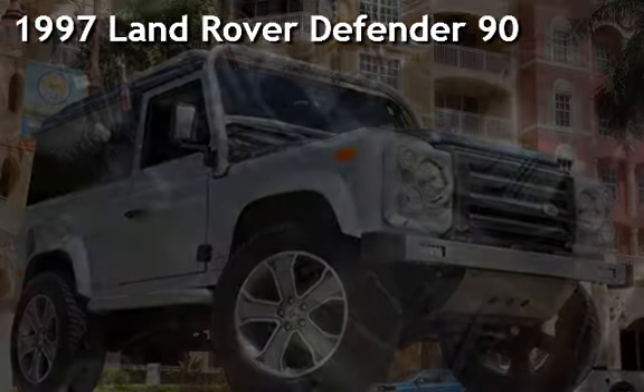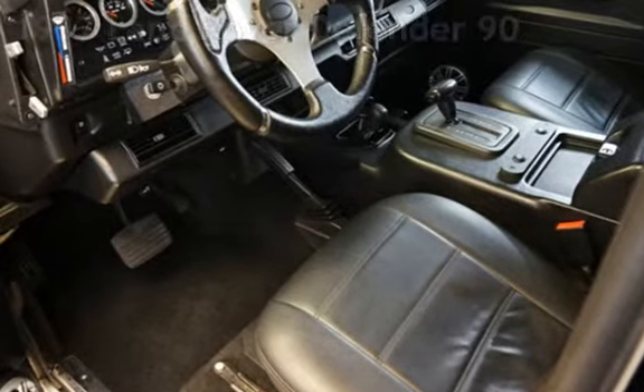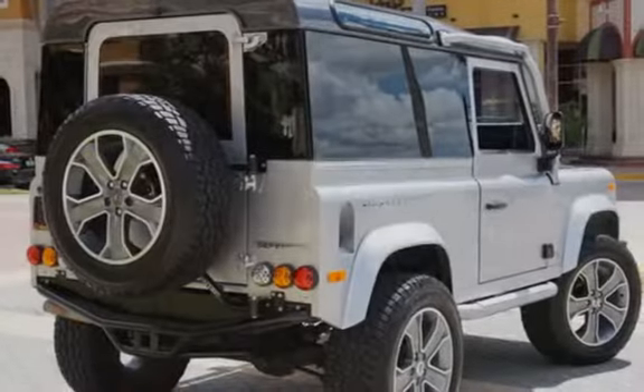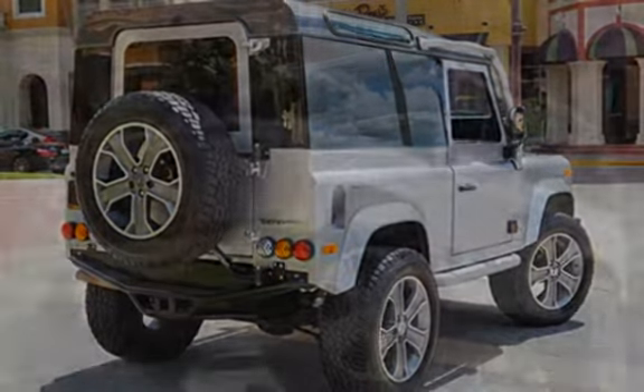Presenting a pre-owned 1997 Land Rover Defender 90. This two-door sedan has an eight-cylinder, 3.9-liter V8 engine, with four-wheel drive and an automatic transmission.